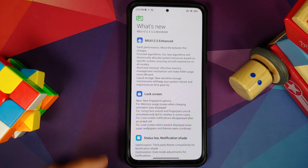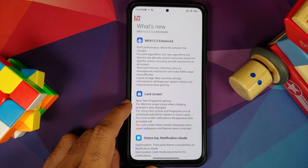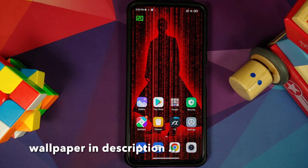We do have the build running on our device and this here is the change log. They do mention something like new fingerprint options in the lock screen section. I personally could not find any of those — if you do find it, do let me know via comments below.